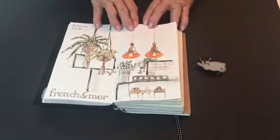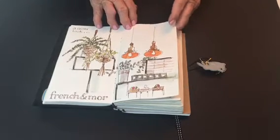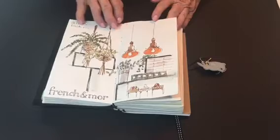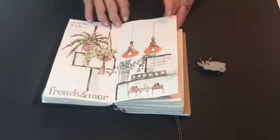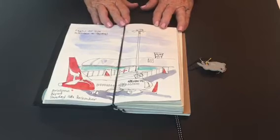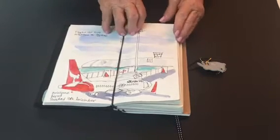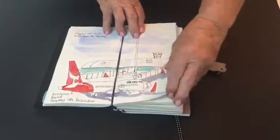Also done before I left: French and Moore, a local cafe and a great favourite of mine. They did a makeover of their premises and this was just a little section of the cafe. And here I am at last waiting to board my plane — this is a view of the plane out of the airport window.